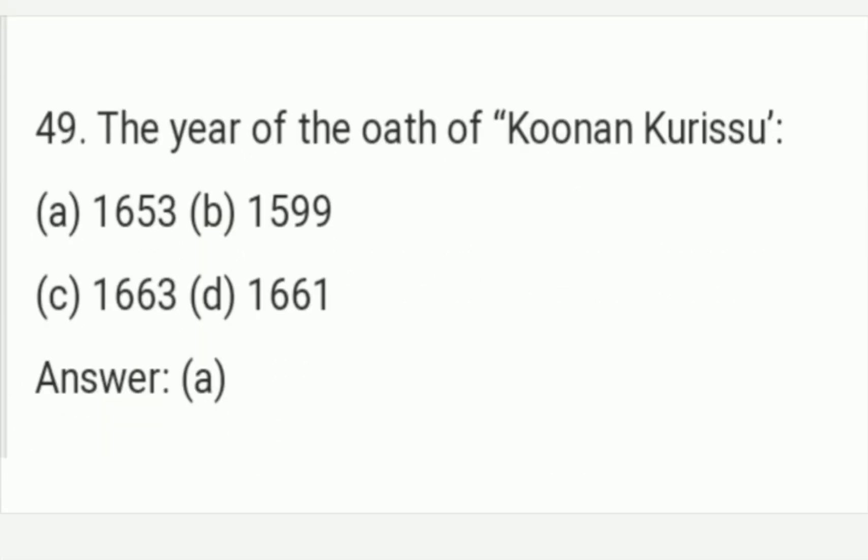The year of the author of Kunan Kurisu. The answer is Option E — 1653. 1653 is the right answer of this question.